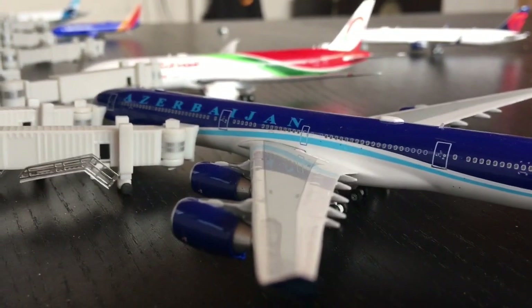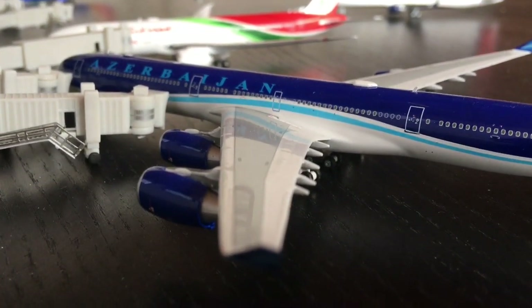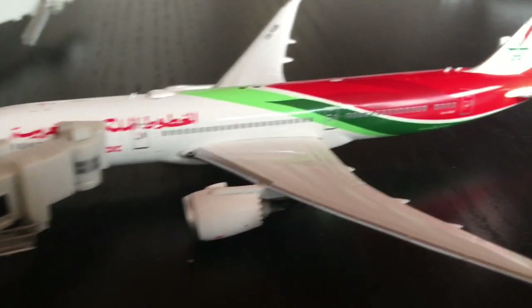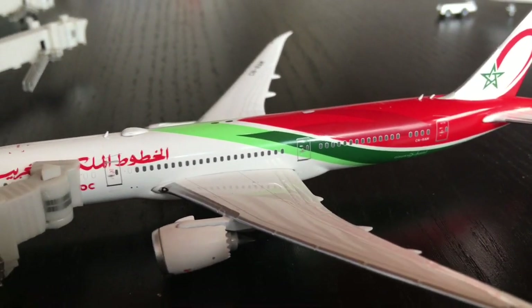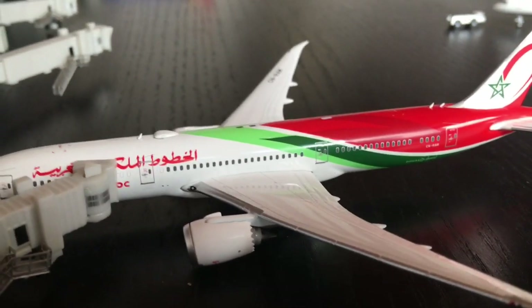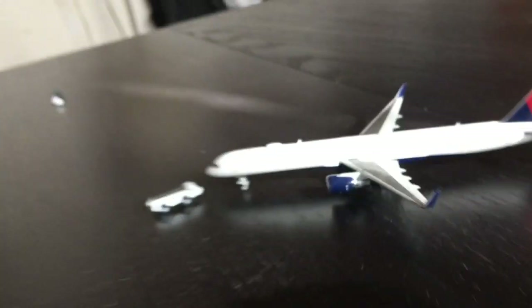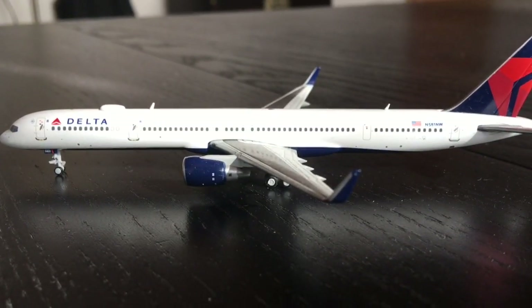Here we have the Azerbaijan A340-600 starting the boarding process for Baku. Over here we have a Royale AirMorok 787-9 Dreamliner about to head out to Casablanca via Hampton Airport — that is Aviation 2409's airport. And pushing back we have a Delta 757-300 going to Boston.